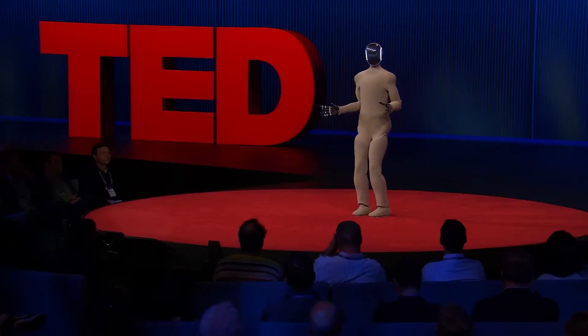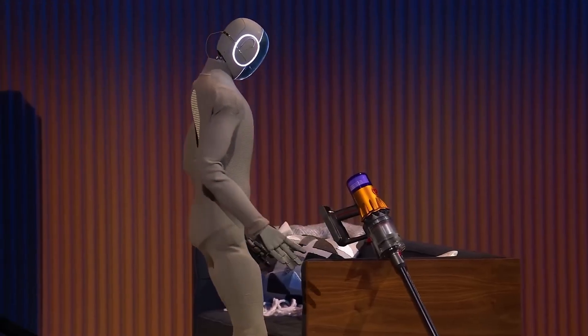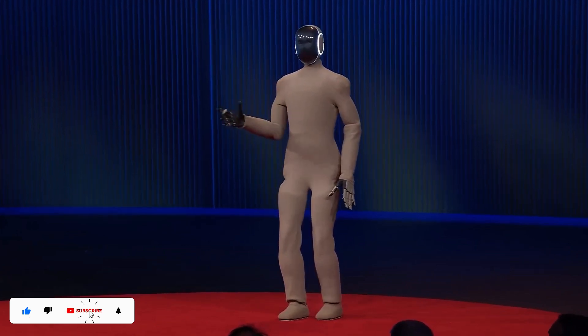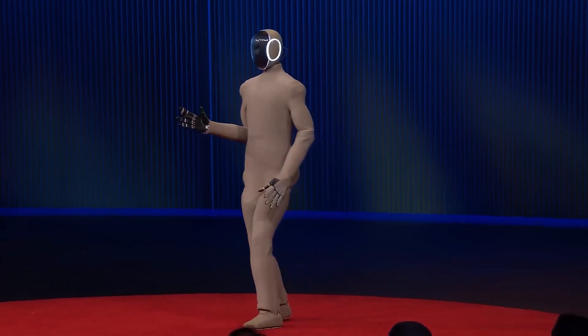So should you be excited? Absolutely. Should you stay aware and informed? Yes, please. The future has walked into our living rooms, and its name is One X Neo. Don't forget to hit the bell so you stay updated on the latest futuristic technologies. Drop a comment below — we're eager to hear your thoughts. Thanks for watching.